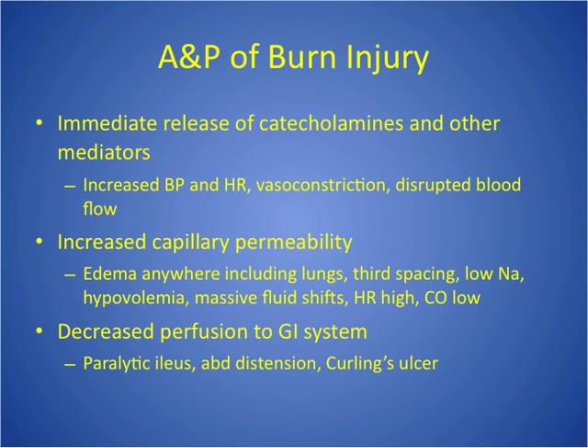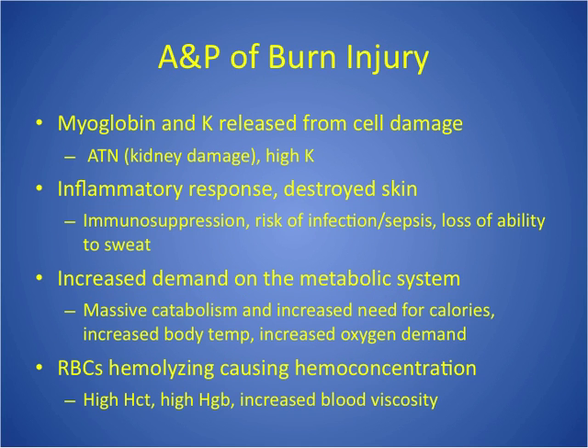When we don't have blood flow to the GI system, we're at big risk for paralytic ileus, abdominal distension, constipation, and Curling's ulcer — a stress ulcer from this huge stress to the body. They need to be on proton pump inhibitors or H2 blockers like Zantac or Pepcid. From all the cell damage, those damaged cells release byproducts like myoglobin and potassium, so we get high potassium levels. We can also get acute tubular necrosis (ATN) and kidney damage, potentially leading to failure, because so many products are released that clog the kidneys.